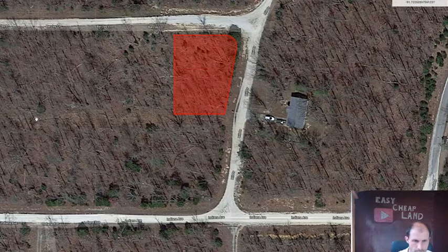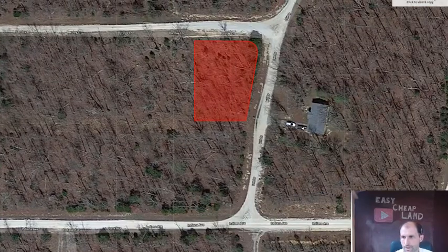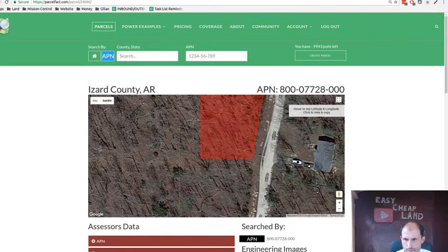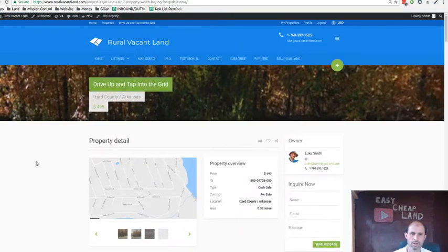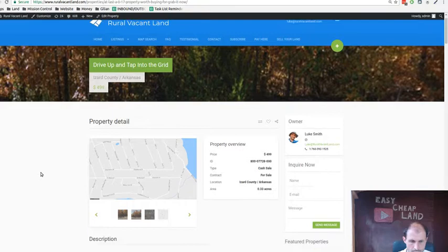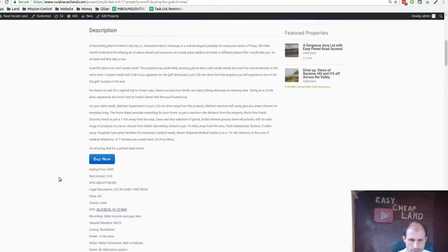It looks like it cuts through the woods here to get to that house. So there's the property, and that's basically what I wanted to show you. This is a follow-up video to the previous one. I'll put links below that take you to this one for $499 for a third of an acre. You can buy either one or both of them together for about a thousand bucks and get two-thirds of an acre.